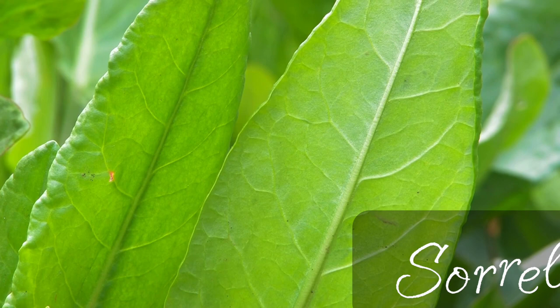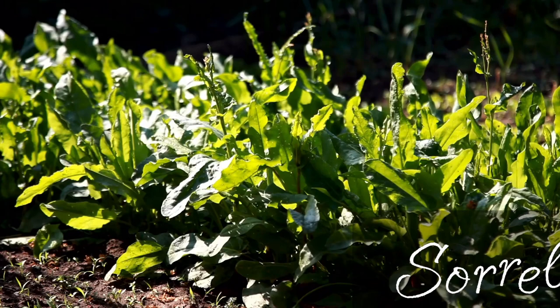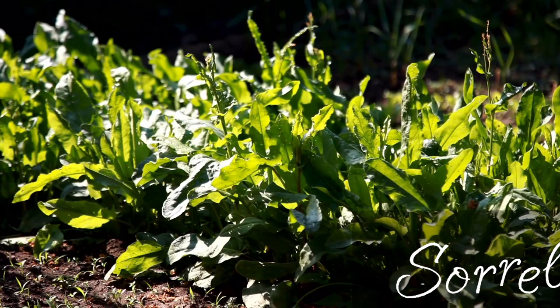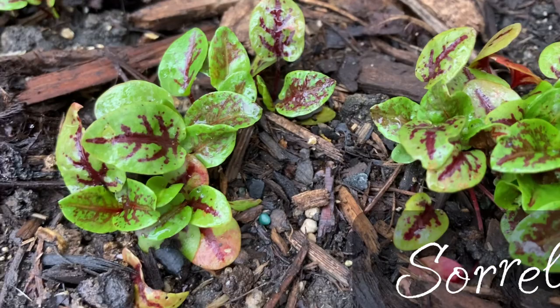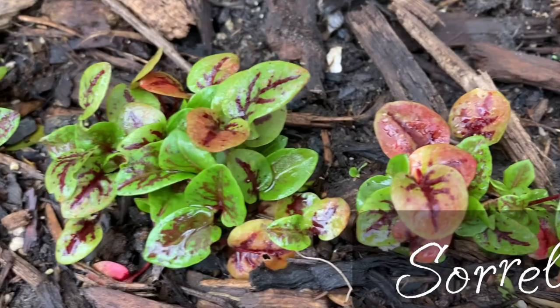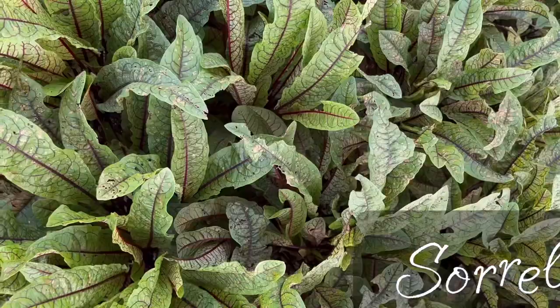Sorrel is quite easy to grow and you can even forage it, but it's not always easy to find commercially — it's highly perishable, so it doesn't often make it to the supermarket. The best season to harvest sorrel is in the early spring before the plants go to seed. Besides common sorrel, there is also red-veined sorrel, which I just started last year from seed and it's so beautiful. When I'm out in the garden, I can't pass by the sorrel without picking a leaf and munching on it. It's so sour and delicious — it's like spinach with lime.